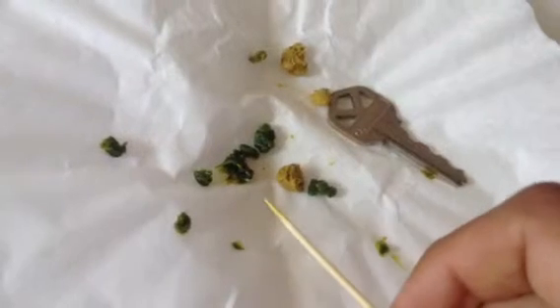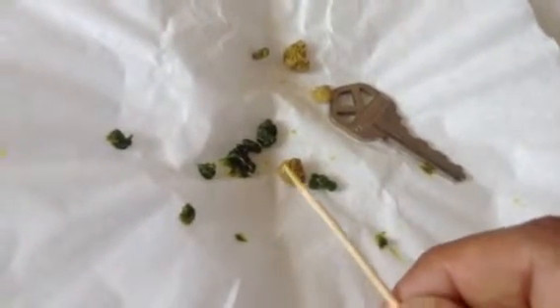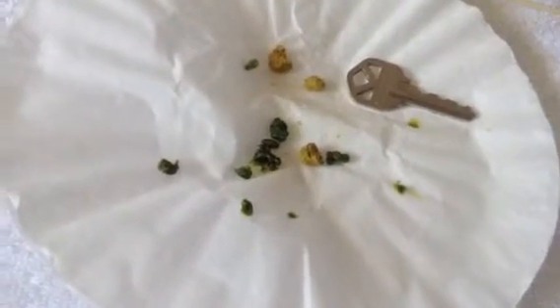Much fewer than last time — definitely an improvement from the first initial flushes. Let's get a little zoom in there.